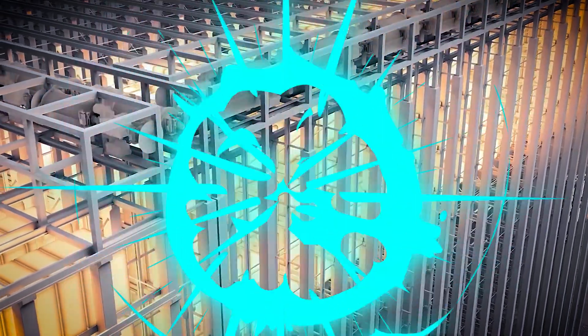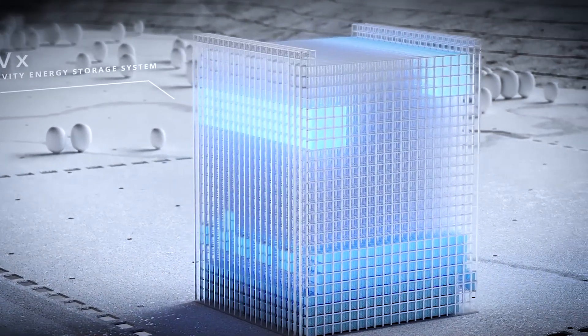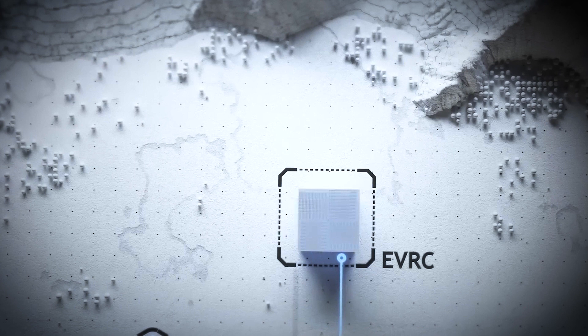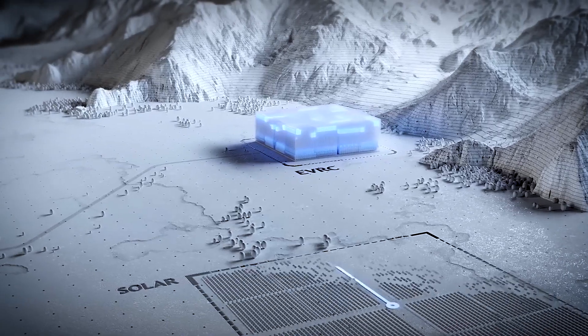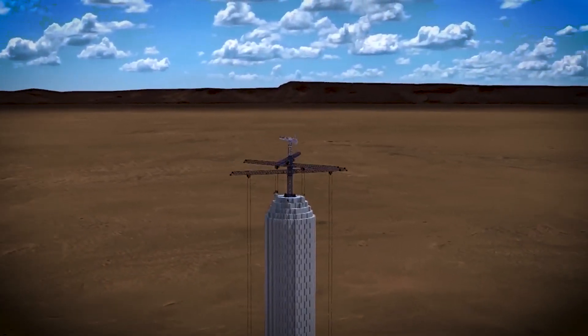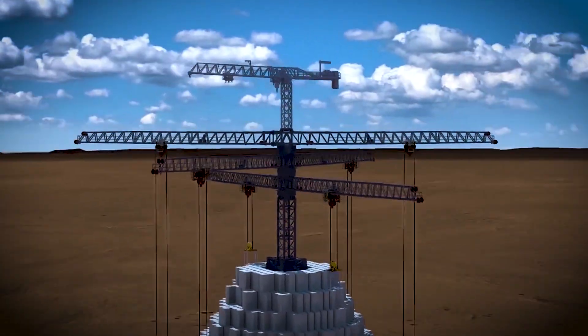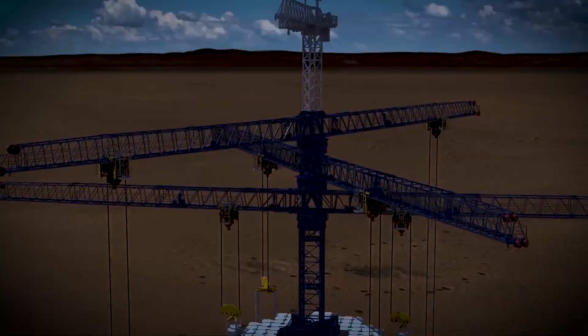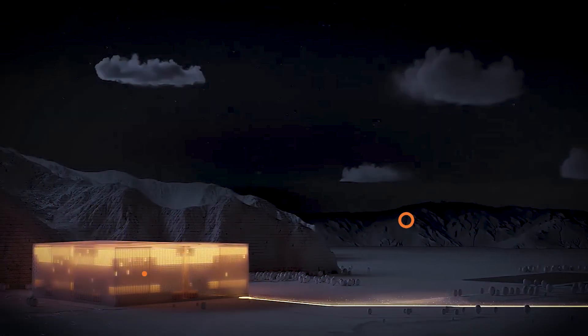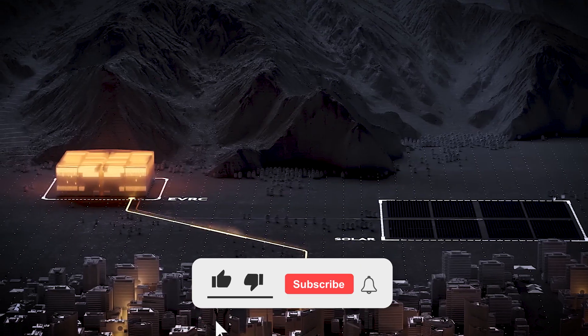As we stand on the cusp of a new era in energy production and storage, gravity batteries serve as a powerful reminder of human ingenuity. They show us that sometimes the solutions to our most pressing problems can come from thinking big — and in this case, thinking heavy. Whether lowering massive weights into abandoned mine shafts or orchestrating the movement of concrete blocks in warehouse-sized structures, these huge, weird batteries from the future may just hold the key to unlocking the full potential of renewable energy. The future of power is looking up by going down.